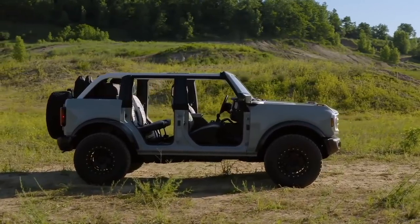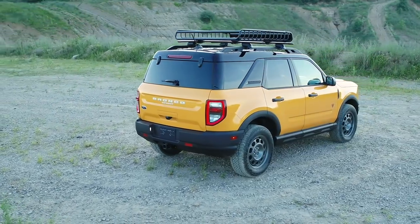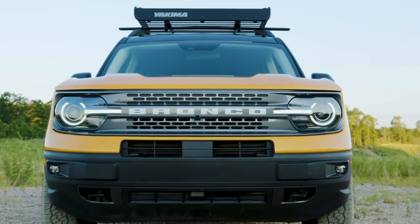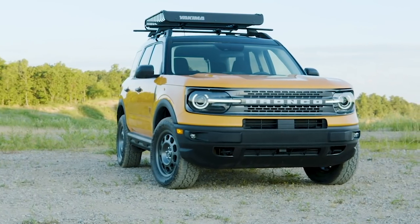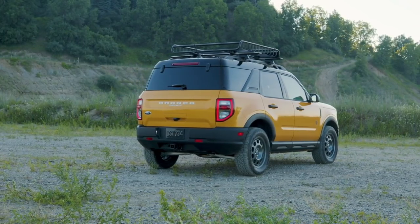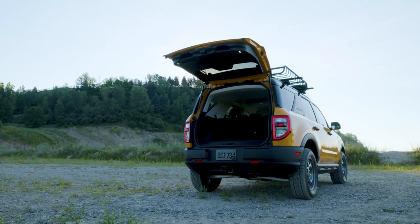Ford also revealed the 2021 Bronco Sport, which is an entirely different model based on the Ford Escape platform but heavily modified. A Ford engineer said this is not just an Escape with big tires — they did a lot of changes. It's about eight inches shorter than an Escape, three inches more narrow, and the wheelbase is 1.6 inches shorter, so it's classified as a subcompact SUV. However, it's four inches taller than an Escape with a slightly wider track.